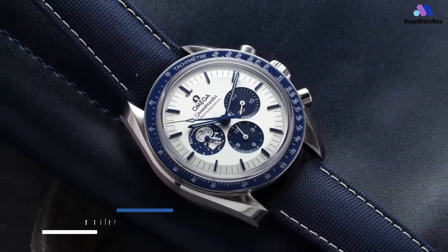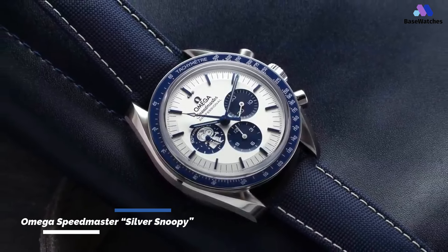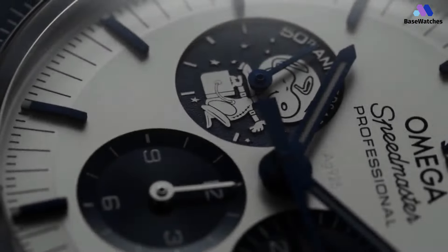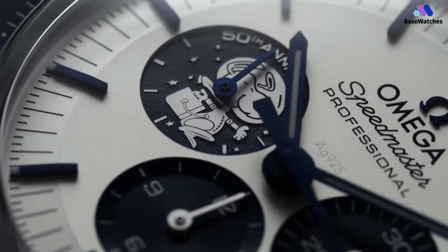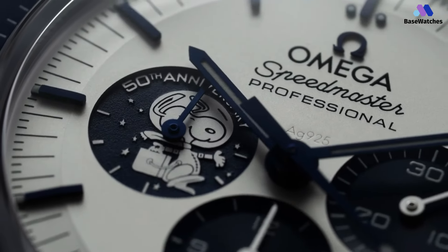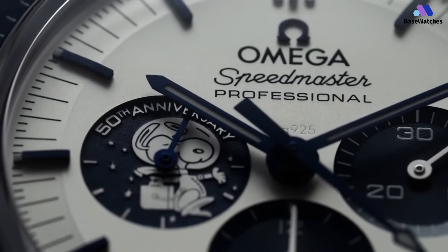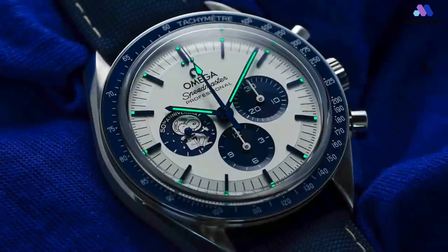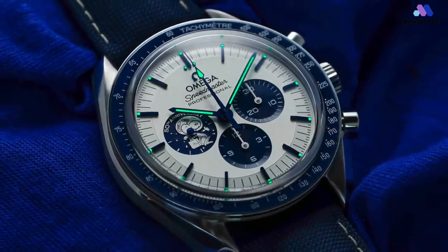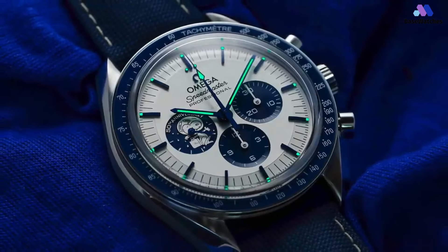A watch should make you smile — it should put a little spring in your step, and for the lucky few, it might just do both as you find yourself glancing down at it throughout the day. But it's a rare instance. The Omega Speedmaster 50th Anniversary Silver Snoopy Edition is the third in a whimsical trio of limited-edition Speedmasters that have each paid homage to a quirky NASA award, each time yielding highly collectible but markedly different outcomes.